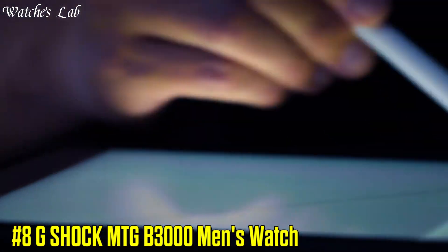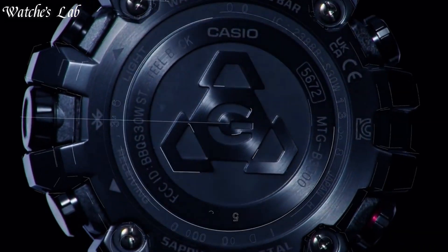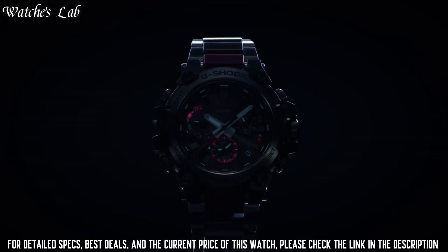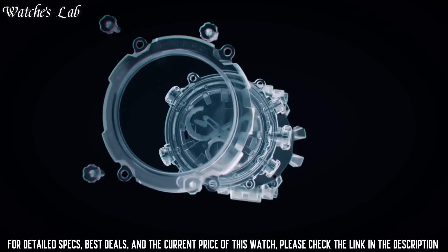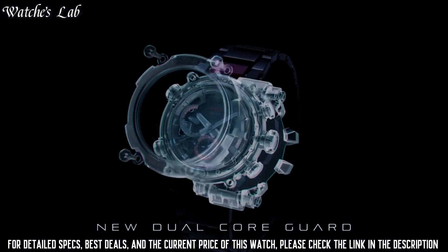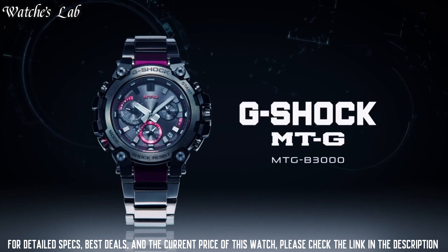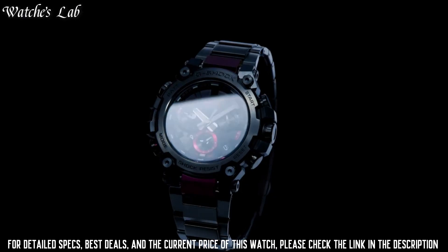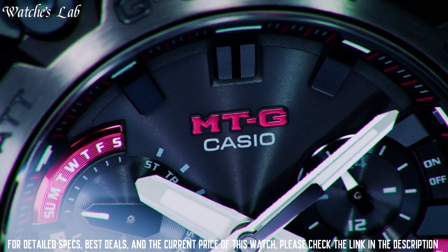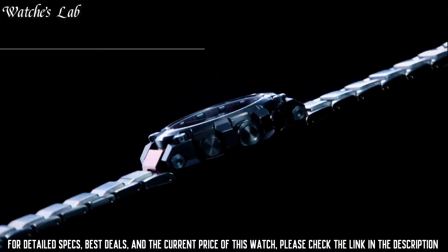Number 8: G-Shock MTG B3000 Men's Watch. Case dimensions are 50.9mm in diameter and 12.1mm in thickness. The dial of this Casio watch is black. Display type analog. This timepiece has sapphire anti-reflection coating glass. Polymer band, band color black, 200m water resistance.